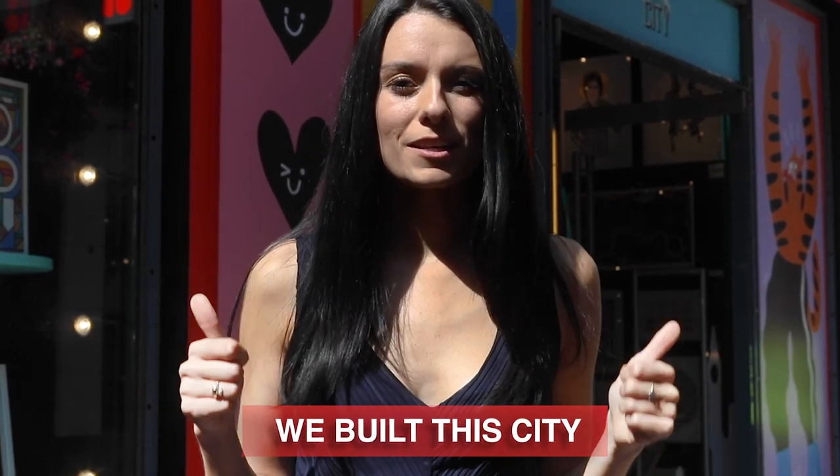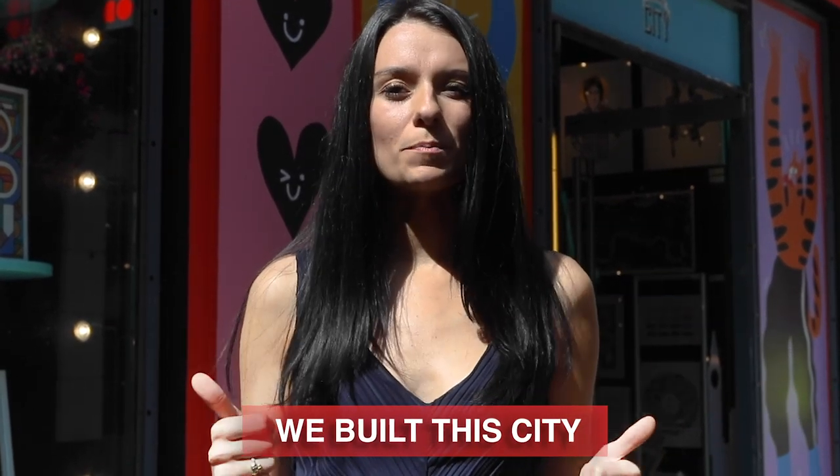Behind me is We Built This City. This is one of the shops I recommend most to people who want some London-themed things. It was started by a woman named Alice Meyer, and she's actually here, so let's pop inside and say hello.